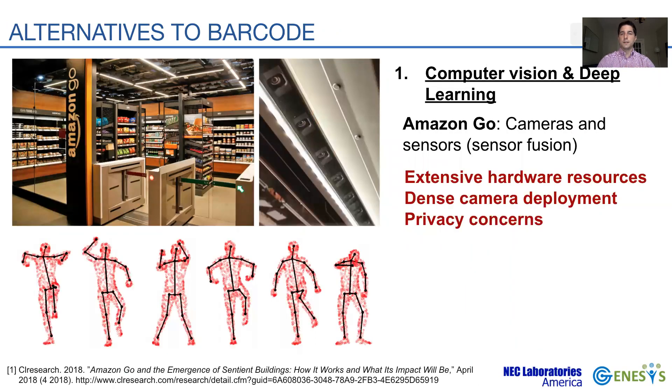Retailers have already started betting on new alternative technology. An example is the well-known Amazon Go, a store that uses a combination of cameras and sensors to track customers and items in real time. Their system uses computer vision and deep learning algorithms and requires only a short facial registration and scanning of a code at the entry of the store, allowing for an automatic checkout at the exit.